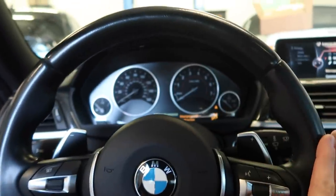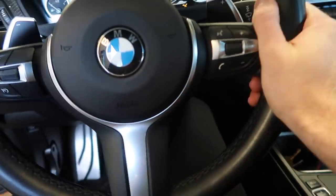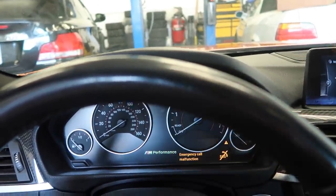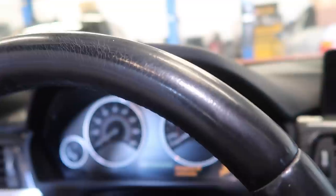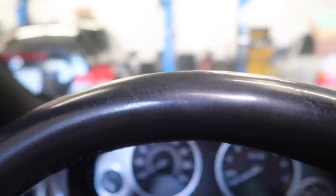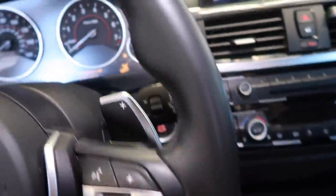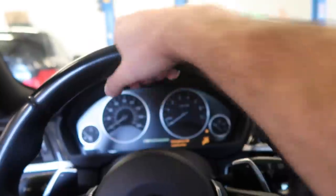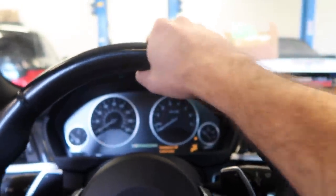Here is my current steering wheel. I honestly love the M Sport steering wheel — it looks amazing, there's nothing wrong with it. The only thing that shows its age is the cracking in the leather on top. You can feel it when you're driving. From the sides there are no cracks — it's just on top, probably because I was driving like this with my hands at the top instead of the sides.